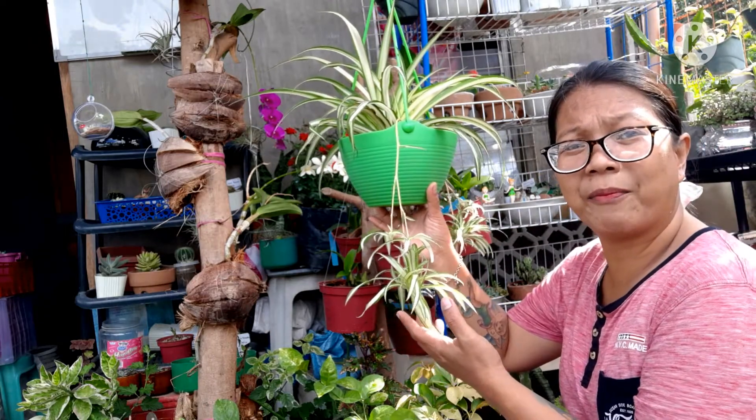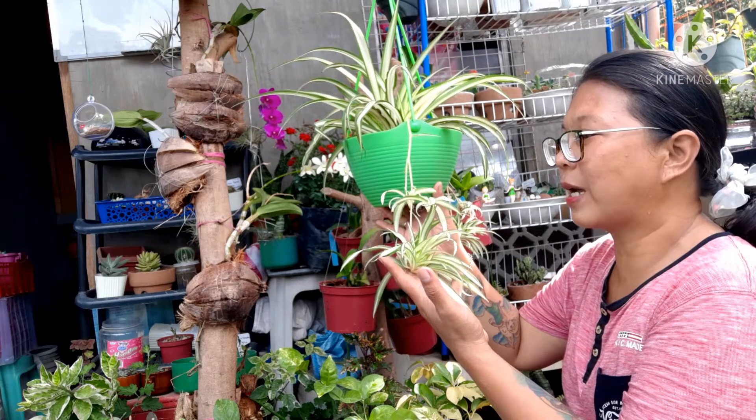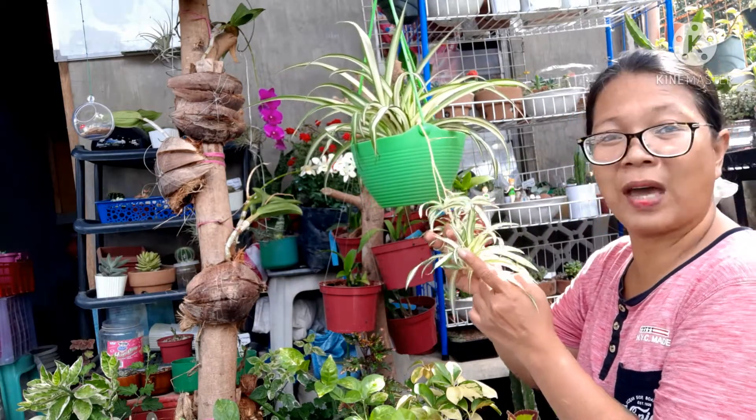Kilala rin ito sa mga pangalan na St. Bernard's Lily, spider ivy, ribbon plant — kaya siguro tinawag na ribbon plant — hen and chicken, at feather.